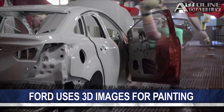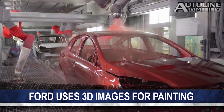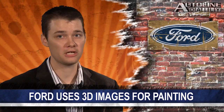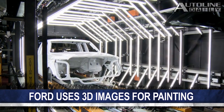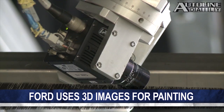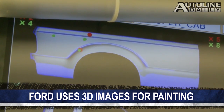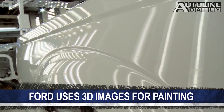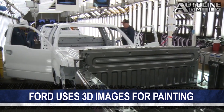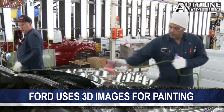A few months back, we showed you a new process Ford is using to paint its cars that not only reduces CO2 emissions, but also cuts costs. But that's not the only innovative paint process the company is using. Ford is creating 3D car models with high-resolution cameras to detect dirt particles smaller than a grain of salt on a painted vehicle. The system creates over 3,000 images in just 15 seconds to make a 3D image, then it's compared to a perfect computer model. If dirt is found on the car, it's sent back to the painter to be fixed. This new process is currently being used at three plants and will be added to five more by the end of next year.